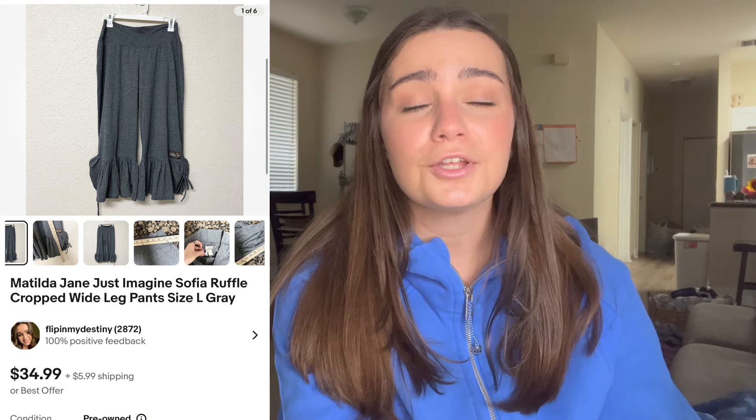Lastly, a newer brand to me — Matilda Jane. I almost didn't pick these up because they didn't show a 100% sell-through rate at first, since I wasn't searching the style name. I picked up four pairs of this particular style — one or two were new with tags — and I've sold them all. It's a ruffle pant, and the style is called 'Just Imagine Sophia.' I sold these for $34.99. If you find Matilda Jane in this ruffle style specifically, I would definitely pick them up.